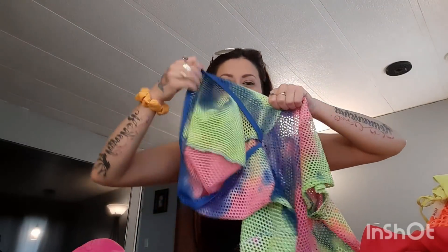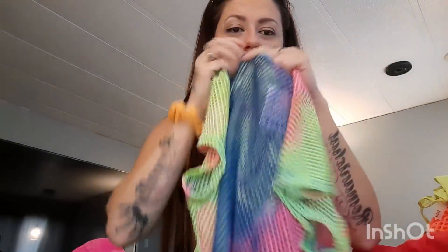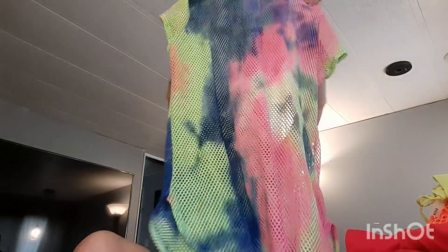The last bikini cover-up is this neon tie-dye cover-up — it does come with a little hood on it. The camera is doing it no justice, it is so neon, and I can pretty much wear this with every single bikini I showed you guys. This was ten dollars and it is super stretchy — it's actually a one-size-fits-all, so it's going to fit a small, medium, and large. I just think it is so cute.